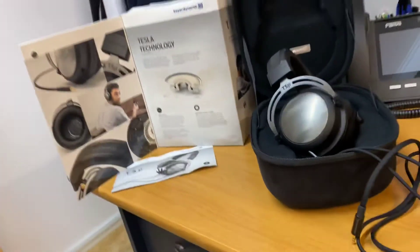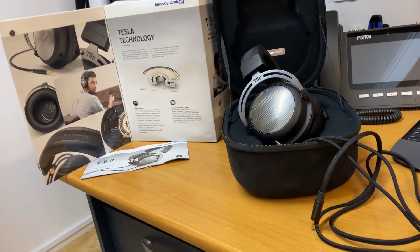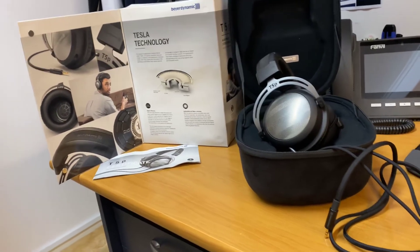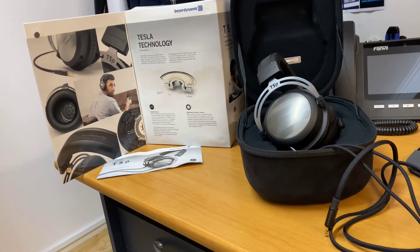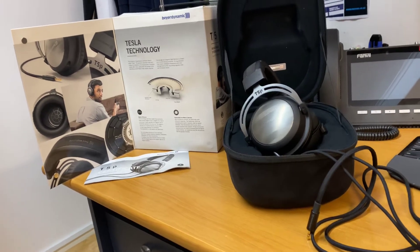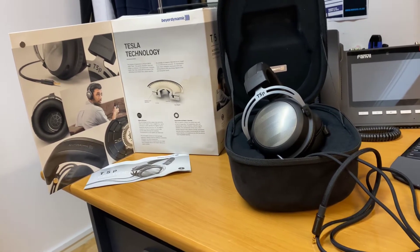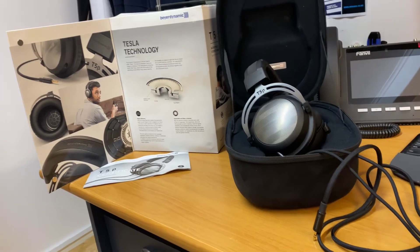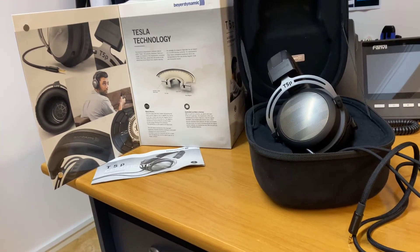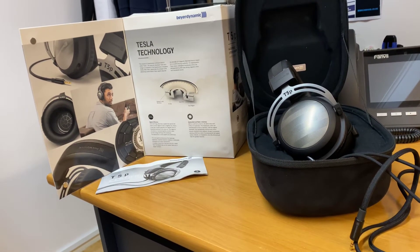Very impressive. The thing that I found with these when they first arrived is that getting the seal around your ears won't be the easiest thing to do with this model — they're quite big cans. But if you can get them to seal off on the side of your head, you are in for one treat. If I hold them closer to my ears and get a proper seal, they're just absolutely fantastic. If I can't get that seal, it does sacrifice the bass.